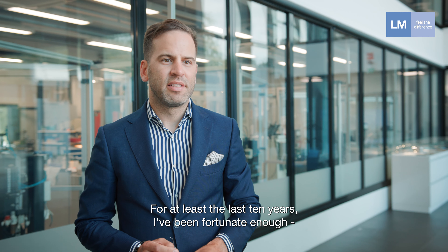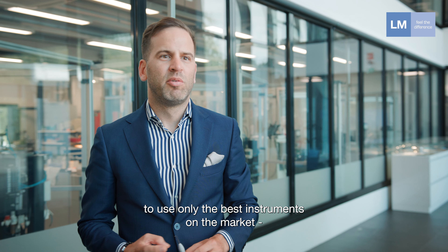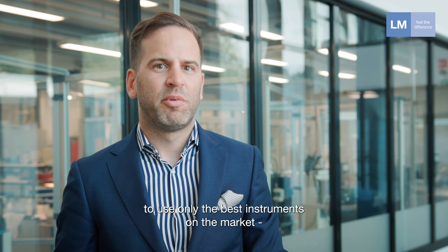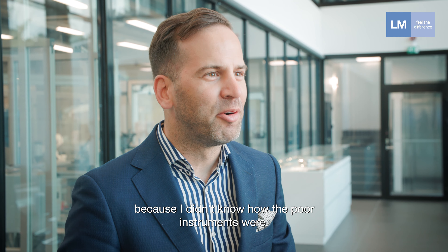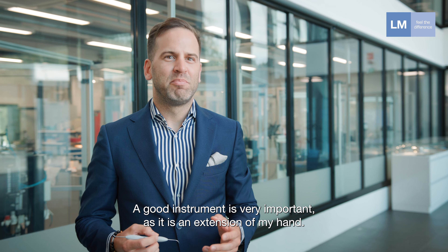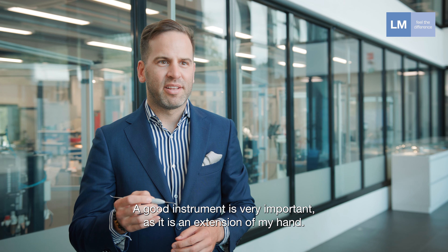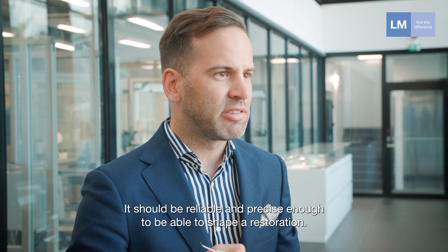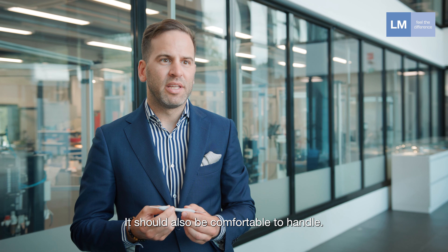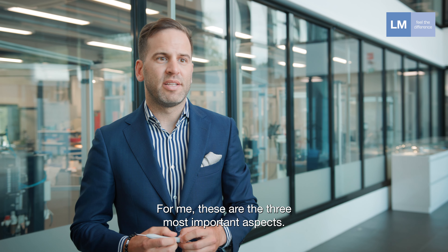In the last ten years at least, I've been fortunate enough to use only the best instruments on the market from very few companies, so there were many aspects I didn't really appreciate because I didn't know how poor instruments were. A good instrument is very important as it is the extension of my hand — it should be reliable and precise enough to shape a restoration, and also comfortable to handle and long-lasting. For me, those are the three most important aspects.